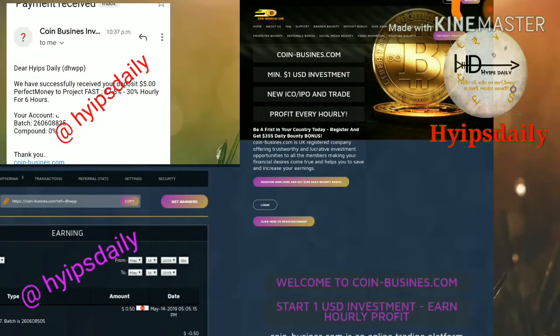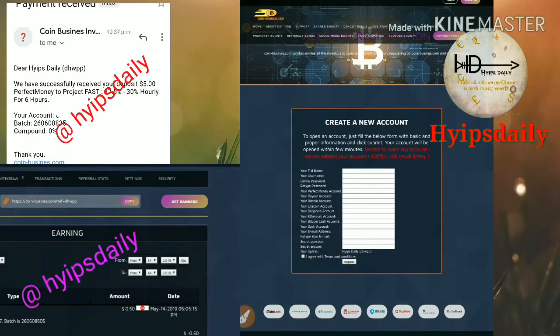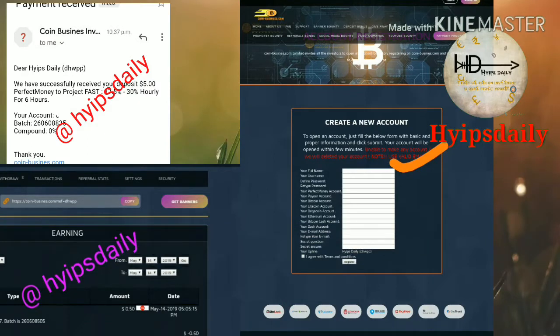To get started, hit the register button in the top right corner. After clicking it, you are redirected to the sign-up form. You enter your login details, then payment details, then choose a security question and answer to recover your account in case you forget your login details. Then check the terms and conditions checkbox and click register. Your account is now created.